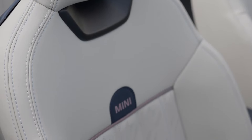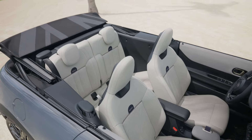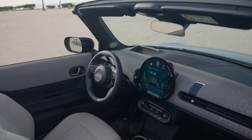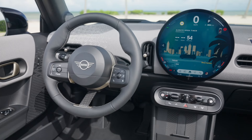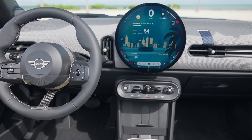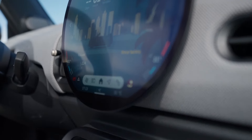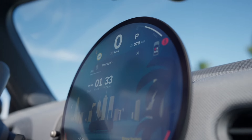Parking is a breeze thanks to the optional Parking Assistant Professional, which uses ultrasonic sensors and surround-view cameras to identify free parking spaces and guide the car into them. For safety, the Mini Convertible offers a range of advanced driver assistance systems, including adaptive cruise control and collision warning systems, providing peace of mind whether you're cruising in the city or taking on winding country roads.